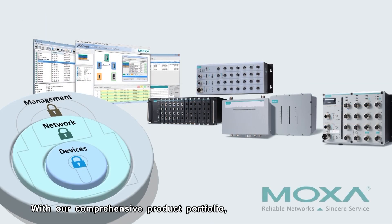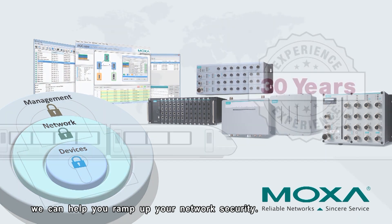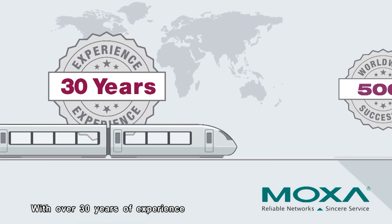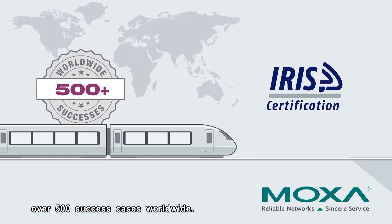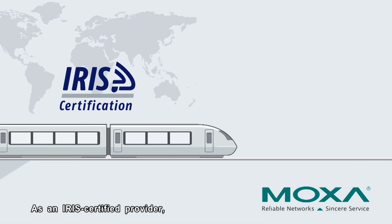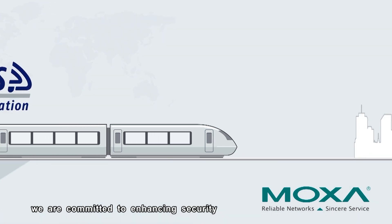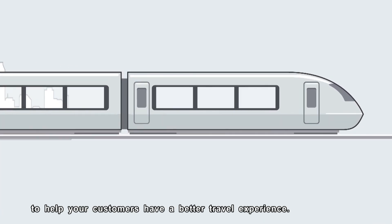With our comprehensive product portfolio, we can help you ramp up your network security. With over 30 years of experience in the rail industry, we have accumulated over 500 success cases worldwide. As an IRIS-certified provider, we are committed to enhancing security and improving the quality of our solutions to help your customers have a better travel experience.